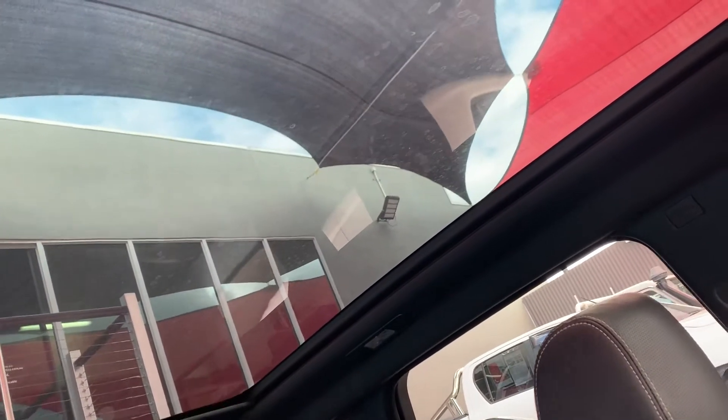As I said, there is your glass roof. I'll quickly open up the blind — it opens up all the way, giving a nice view through.